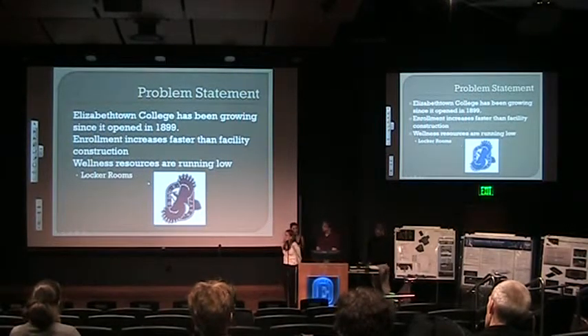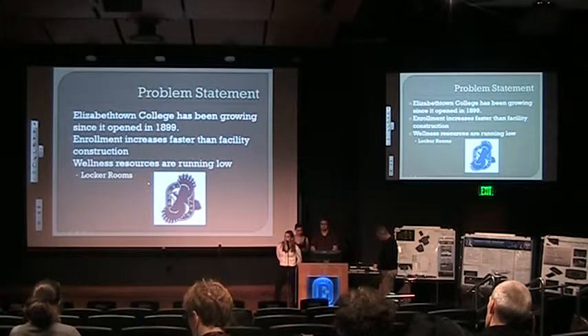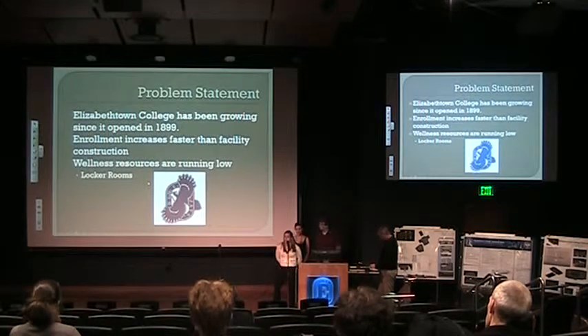Elizabethtown has been facing a problem, like a lot of other colleges, in that it's been growing since it opened, which means that enrollment has been increasing faster than facilities. So one thing we've noticed is that the wellness resources are running low, and one thing brought to our attention was especially the locker rooms and the weight rooms. So we decided to design our wellness center to hopefully take care of that problem.